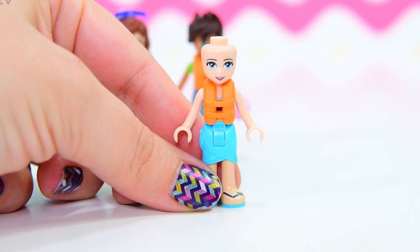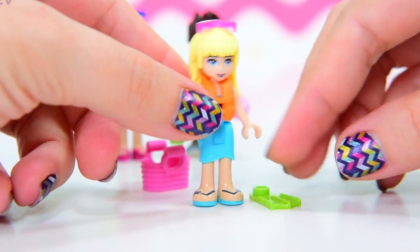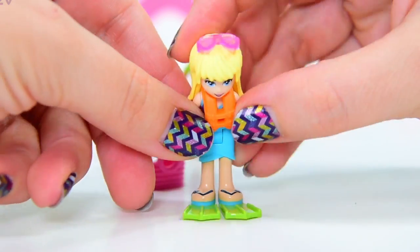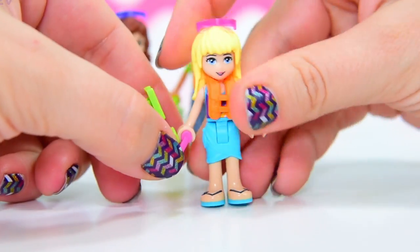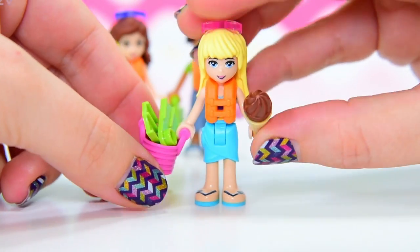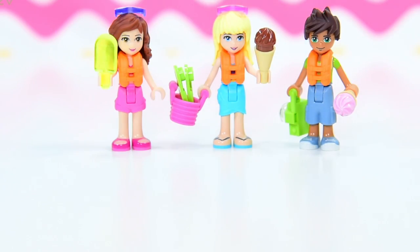The third mini doll in her sarong and one-piece swimsuit with a life vest is Stephanie — blue eyes. She gets pink sunglasses. Instead of ice cream, she has flippers and a bag for swimming. We'll put the flippers into her carry bag. Actually, she gets an ice cream cone with a chocolate top too — they've all got ice creams!